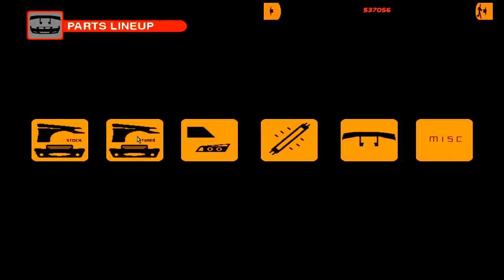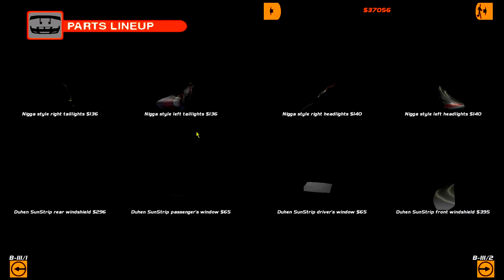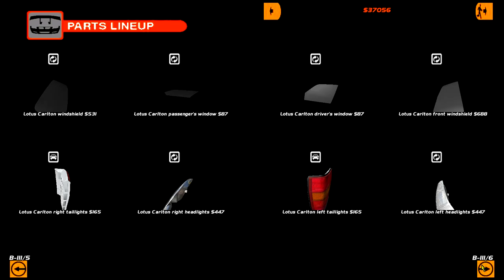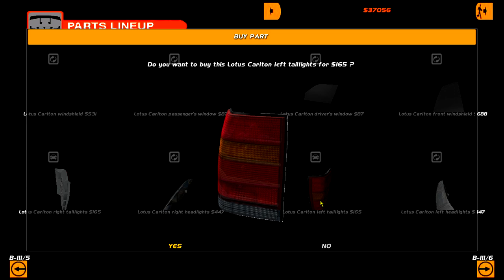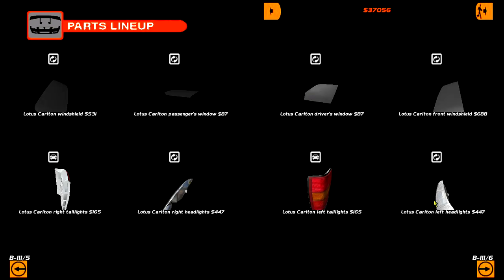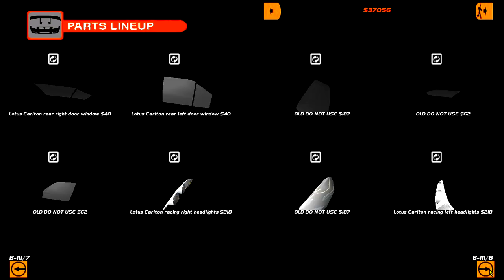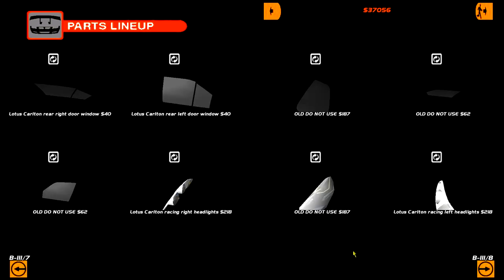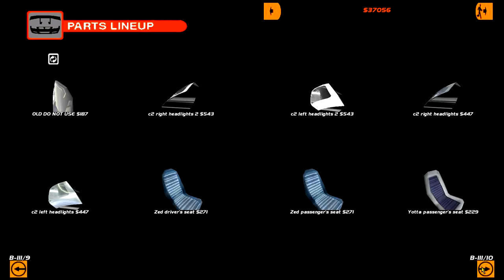We need taillights for this car, because I lost them on a Toyota in Japan with my Lotus Carlton — that's just inappropriate. I'm frankly a bit annoyed about that. Alright, we got anything else? Anything cooler? A bit of cooler taillights? Old do-not-use Lotus Carlton racing headlights — yeah, that's alright. I just want cool taillights.